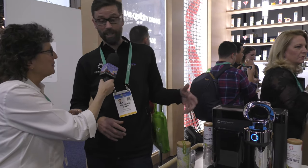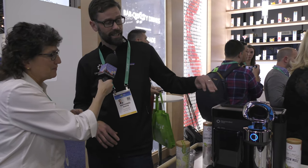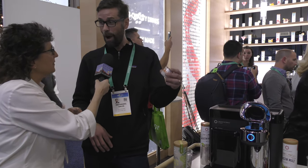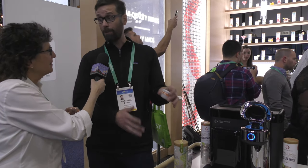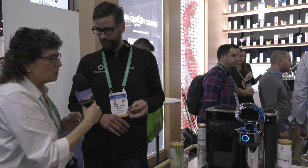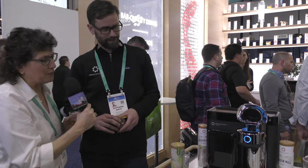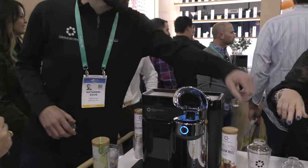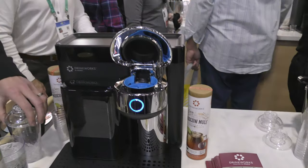We've had a great CES. Basically, the Keurig model is one pod, one button, one drink — we've just applied that to cocktails. Think of this as cocktails by Keurig. The device looks sort of like a Keurig hanging out with some other electronic friends.